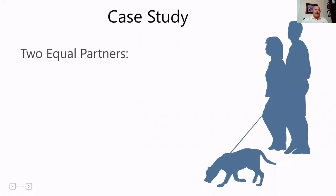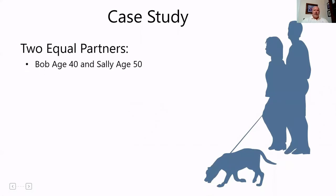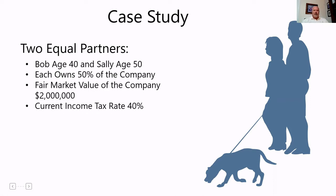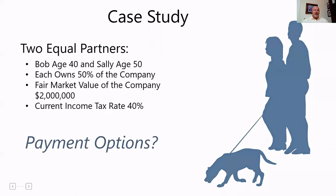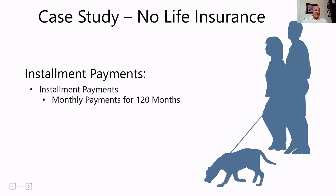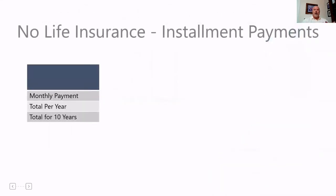The best way to illustrate this is a case study. If we have two equal partners, Bob and Sally — Bob is 40, Sally is 50 — each own 50% of a company worth $2 million, with a current tax rate of 40% for both. Let's look at the payment options for Bob and Sally if the buy-sell gets triggered. First, let's look at no life insurance and defaulting to installment payments — paid monthly over 120 months or 10 years at 7% interest.